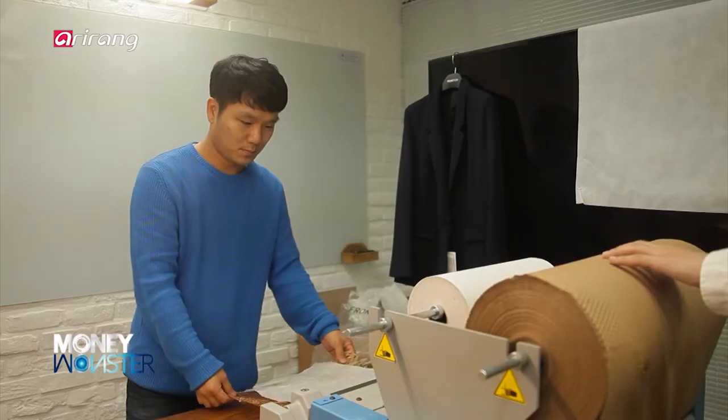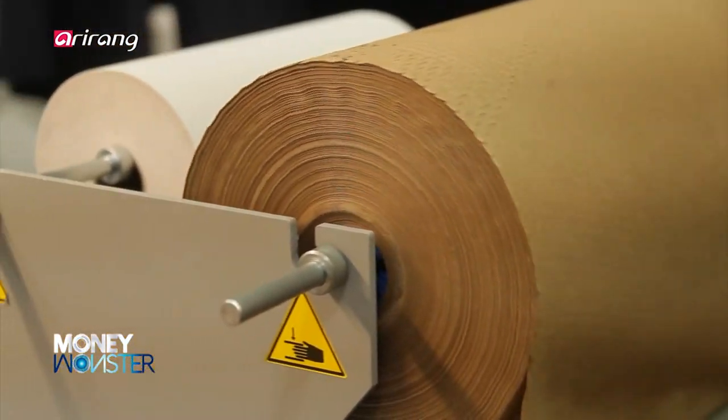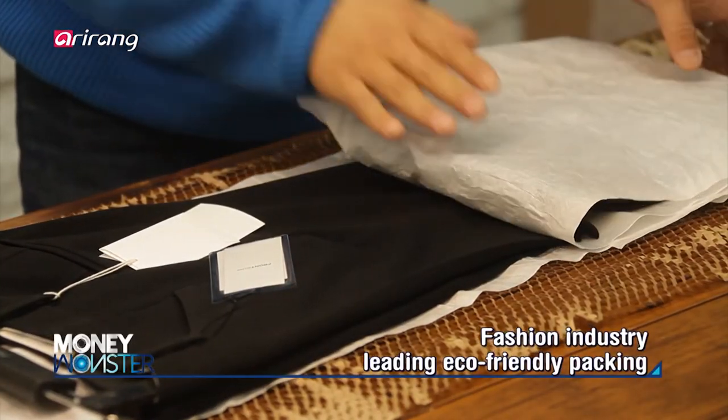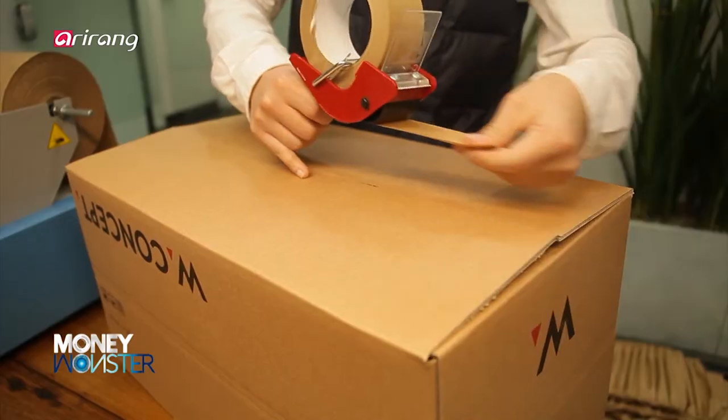When purchasing clothing online, products are usually packed and delivered with vinyl or bubble wraps. There is now an online fashion platform which has replaced all its packing materials with eco-friendly products.